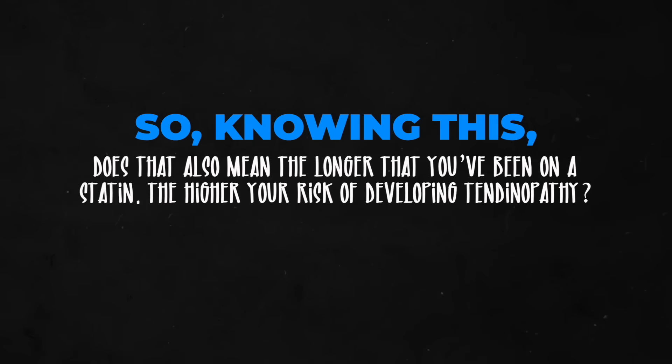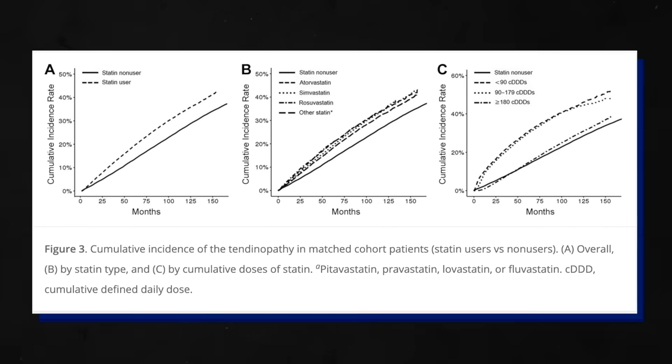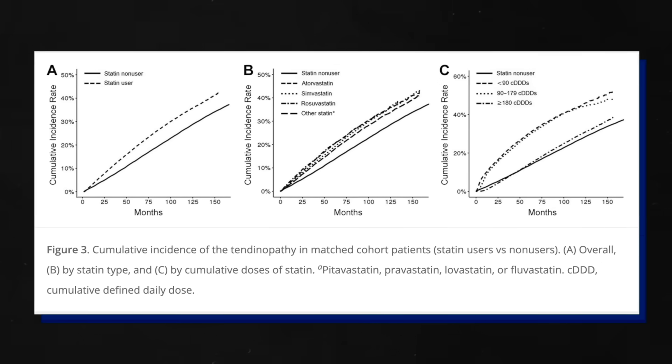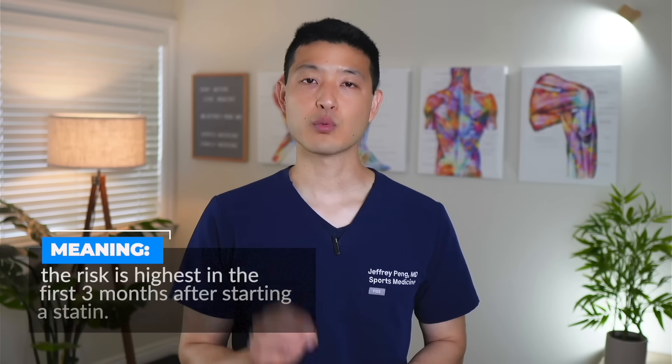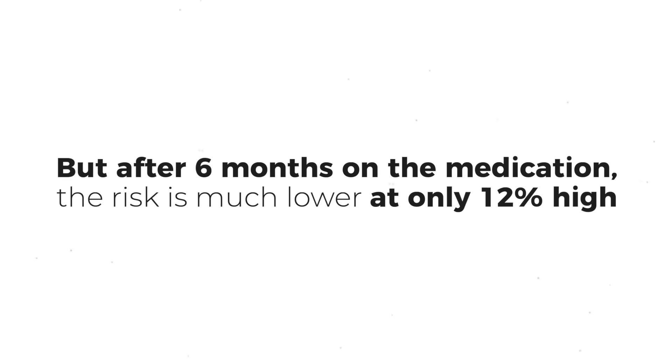Does longer statin use mean higher risk of developing tendinopathy? The authors looked at cumulative defined daily dose — the total amount of medication consumed over time. They found that statin users had greater rates of tendinopathy compared to non-users regardless of cumulative dosage. Interestingly, the risk of developing tendinopathies actually became lower with more doses. The risk is highest in the first three months after starting a statin at 134% higher, between three and six months it's 121% higher, but after six months the risk drops to only 12% higher.